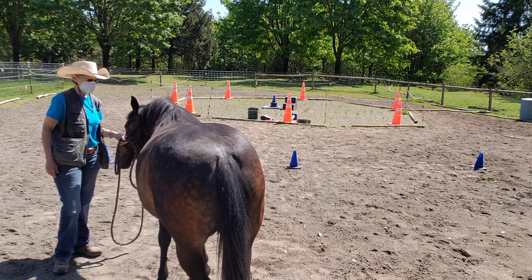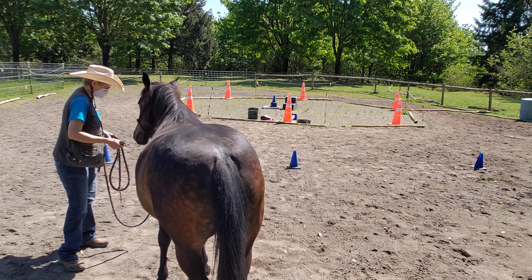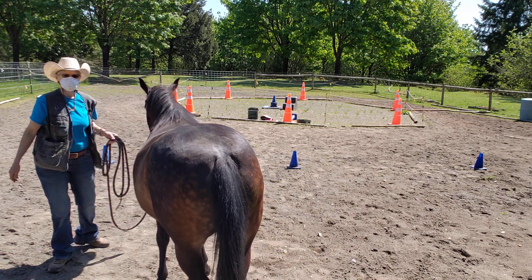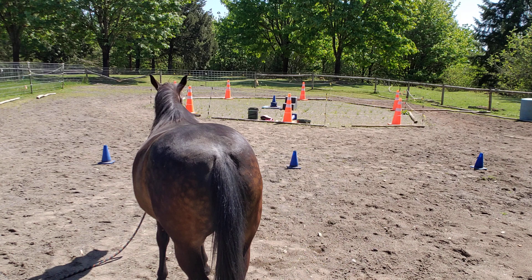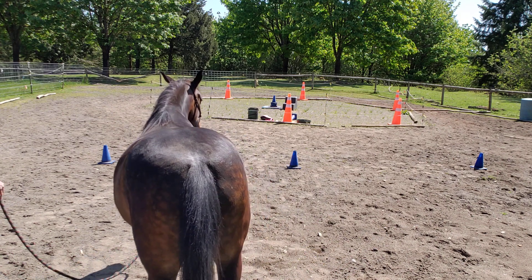Eating grass would turn her metabolic and tip the scales to insulin resistance. We already see the preliminary signs on her body by her body type. Thanks for watching. That was a quick primer on equine metabolic syndrome.